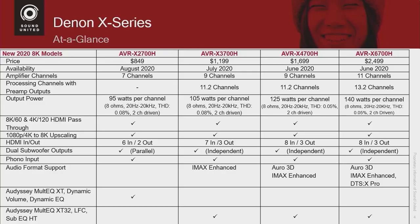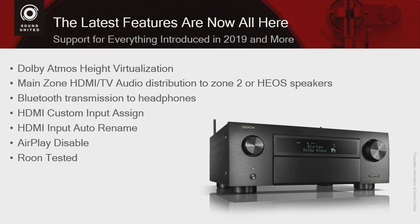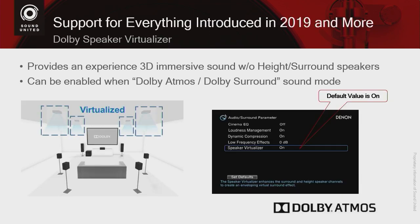Let's talk about some of the cool features found on these receivers. Last year, when we introduced our receivers below $1,600, we had a lot of really cool features, and people said they wished those features were available on the higher price-point models. Well, this year we are introducing the new models, which include a lot of those cool features we introduced in 2019. The first is Dolby Speaker Virtualizer.